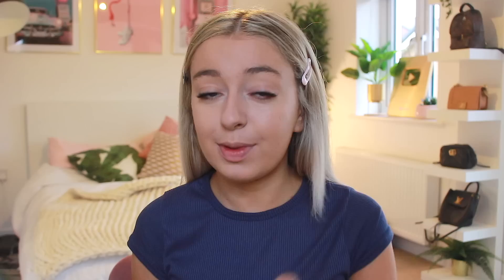For contour, I'm going to use my favourite one which is from Kiko — I don't even know what it's called because it's all scratched off, but I think it's from the Ocean Collection. I've used it for about a year now and it was literally my all-time favourite. I don't know what I'd do without it. And then I use this Tarte glittery contour brush and I just contour with that.